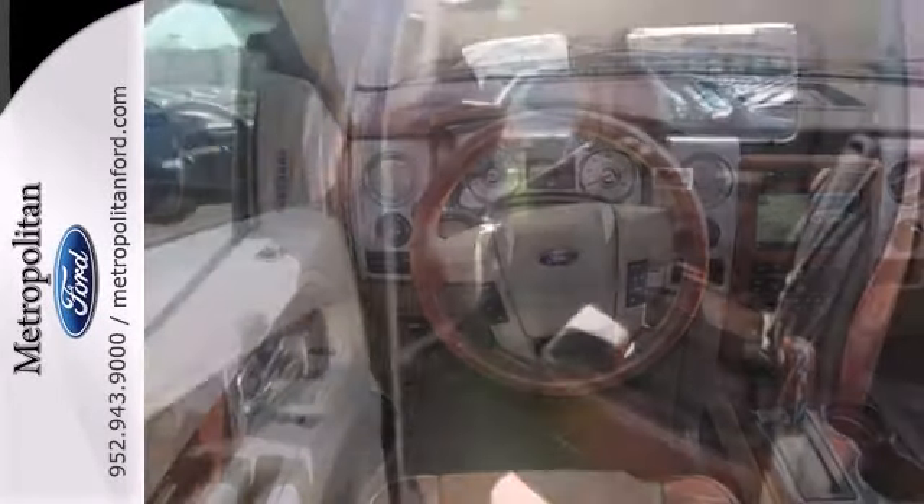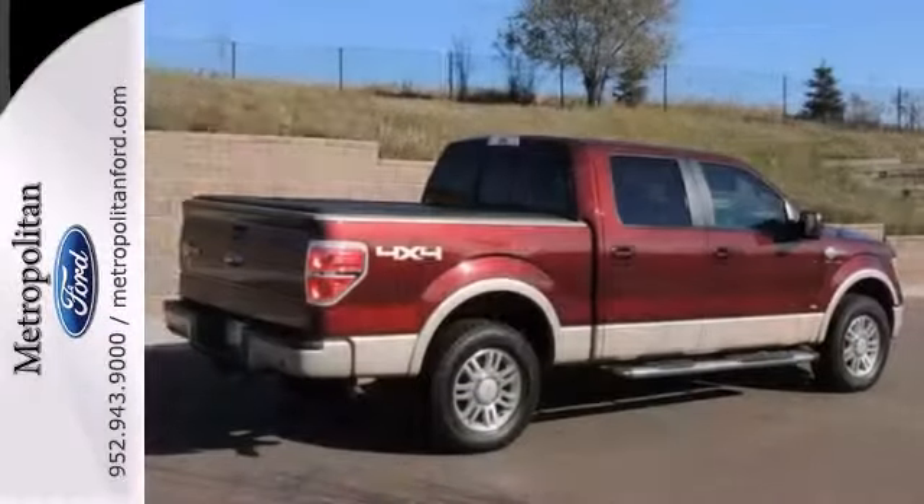The trailer hitch receiver only makes it more appealing. Stop in for a test drive today.